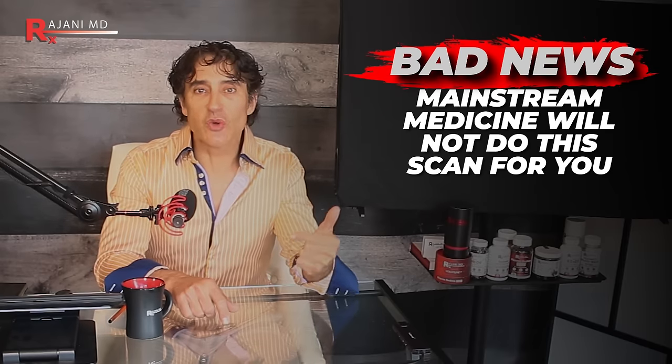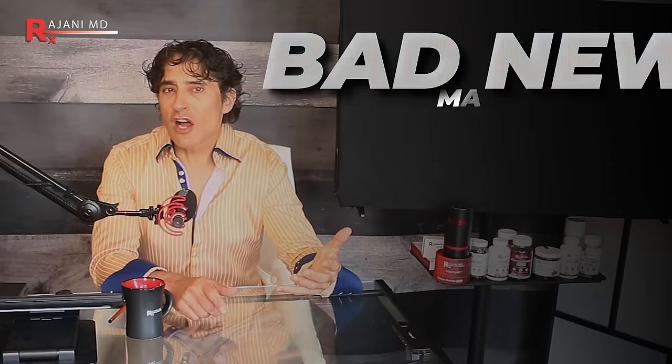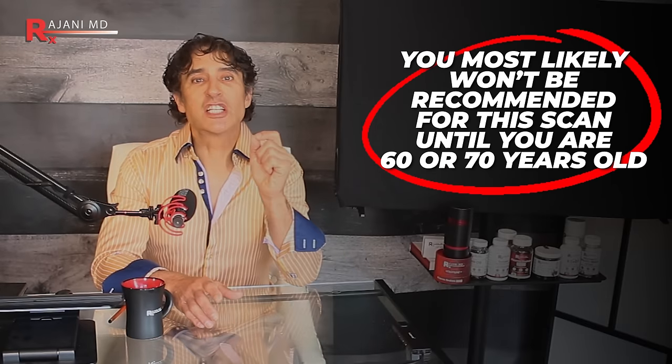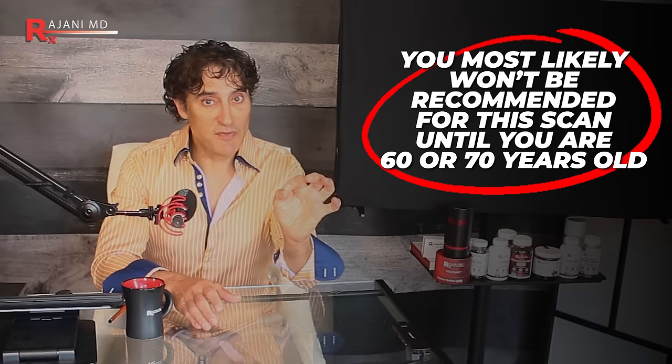The good news is you can do something about it now. The bad news is mainstream medicine is not going to do this scan for you — your doctor likely isn't going to send you for this scan. You're sitting down until you're at least 65 or 70. The issue is it's inexpensive, but health care companies are not paying for it until 65 or 70.